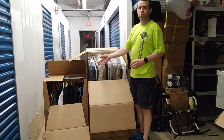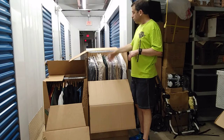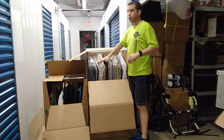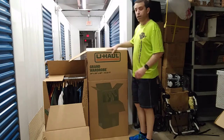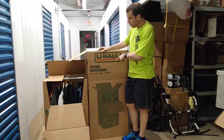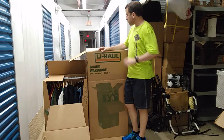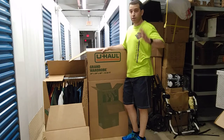The shorty boxes are good for shorter length jackets and coats, and then if you've got blazers, longer raincoats — that's where the grand wardrobe box comes in. This one is 48 inches tall and is very well made; these are built to last and can be reused.